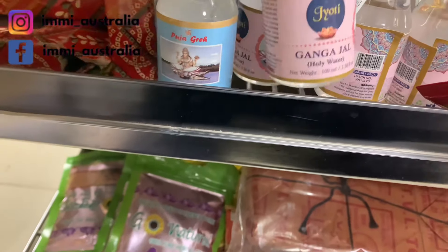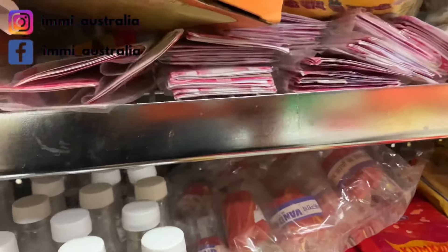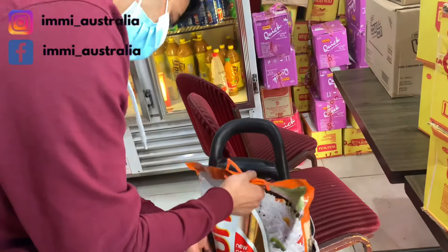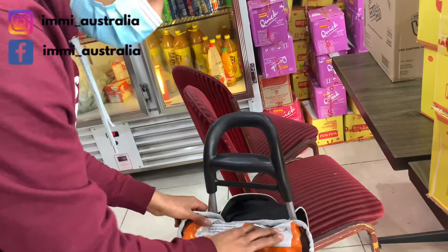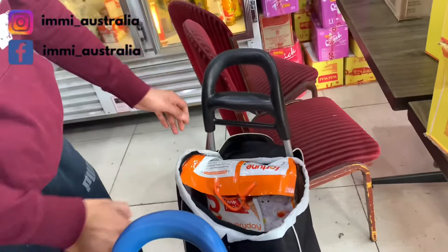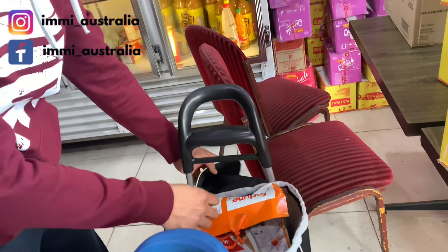In the Indian store we spent $30. We bought biryani masala, chawal, and kaju.